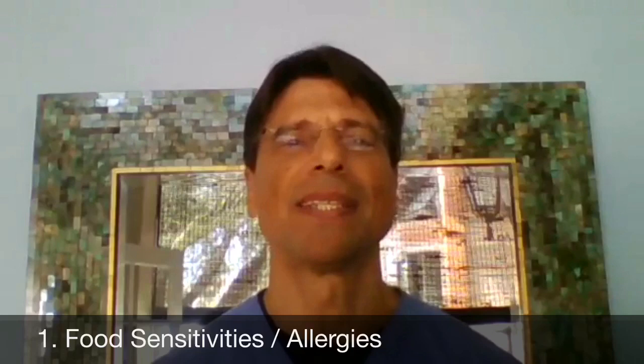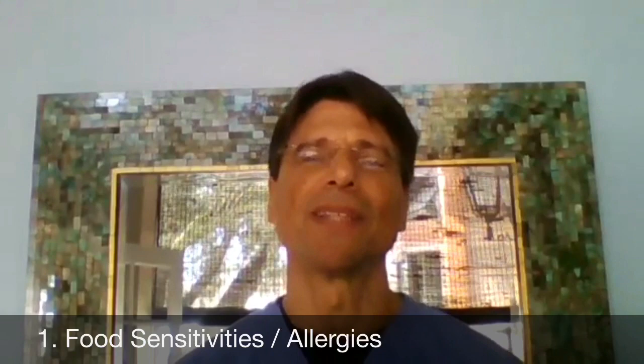Out of the three things, number one, we see that food sensitivities or allergies can cause digestive issues — gas, bloating, indigestion, abdominal pain, diarrhea, constipation, all of these and more.